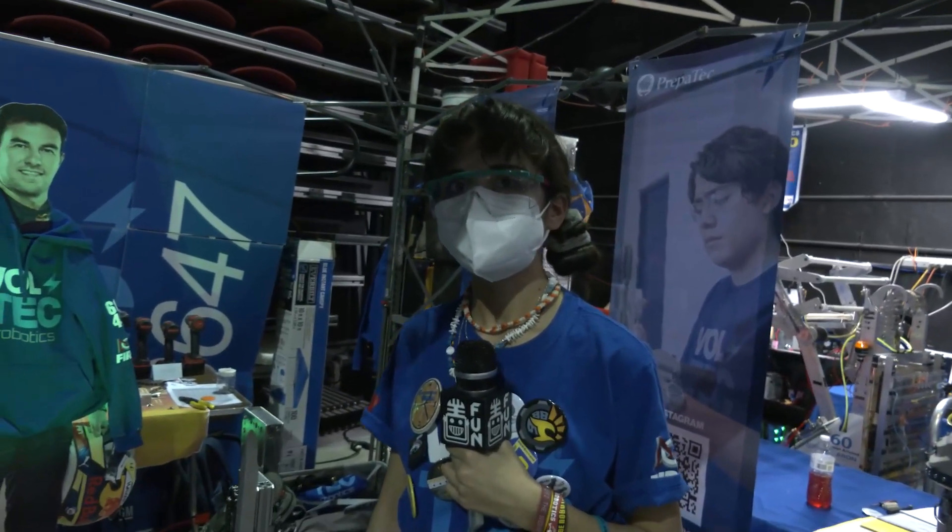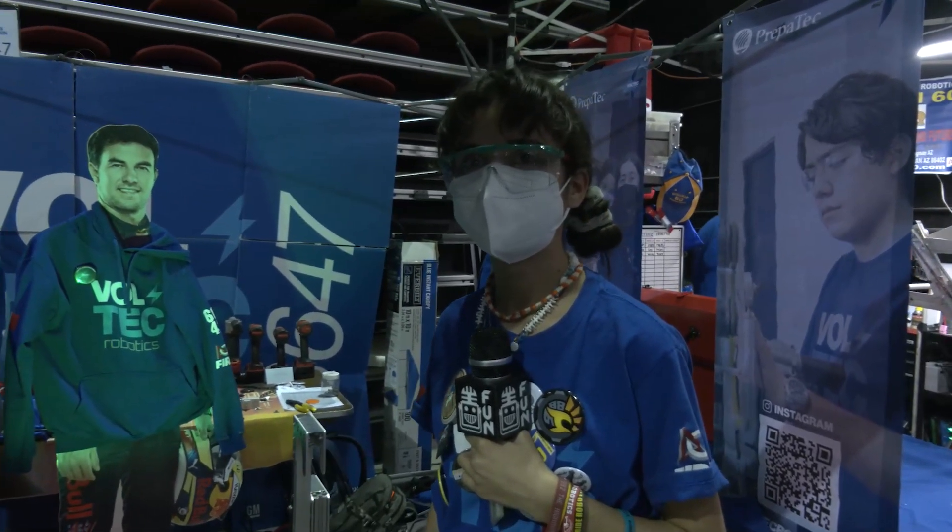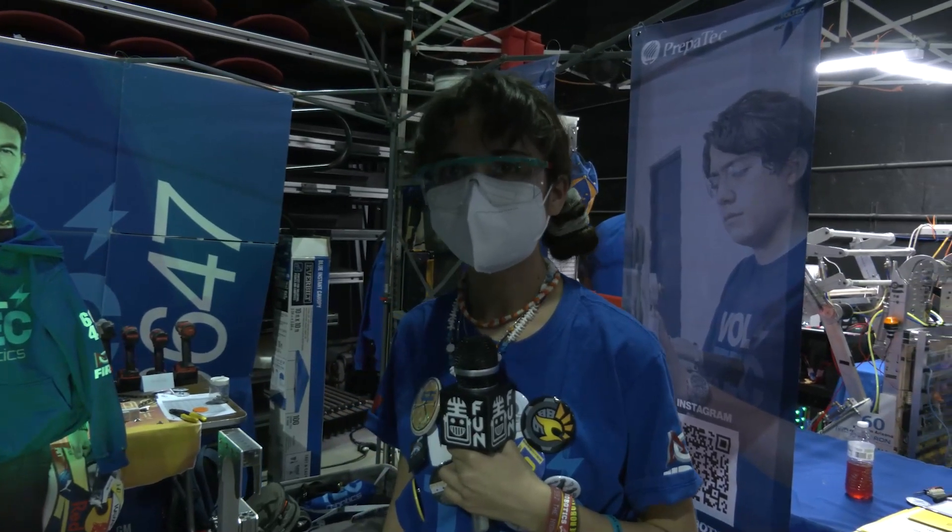PrepaTech VoltTech looks like a fantastic robot. A good performance at your first event, looking for a big performance here as well. Good luck to the rest of the competition and thanks for taking the time. Thank you.